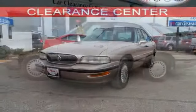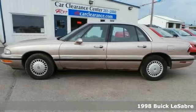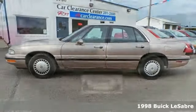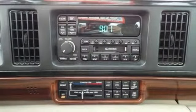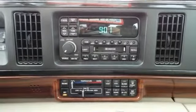Here's a well-cared-for 1998 Buick LeSabre. It's nicely equipped and features the 3.8 liter V6 engine, ABS brakes, and dual airbags. It also has a woodgrain interior trim, multifunction steering wheel, and power windows, locks, and mirrors.